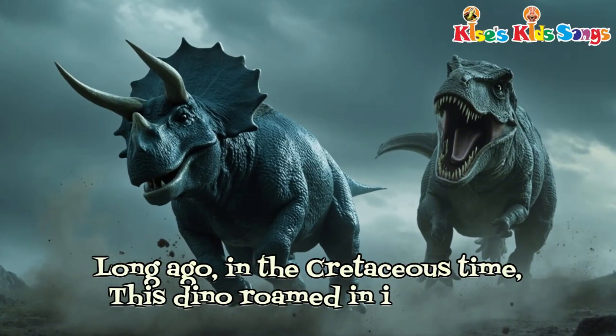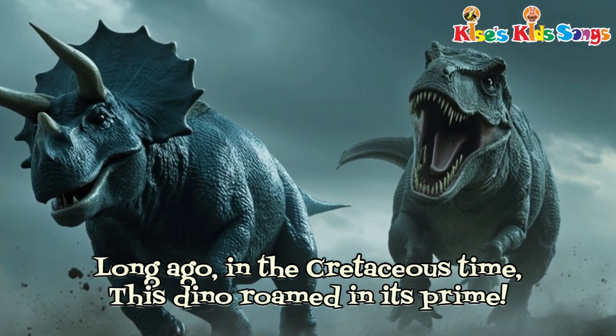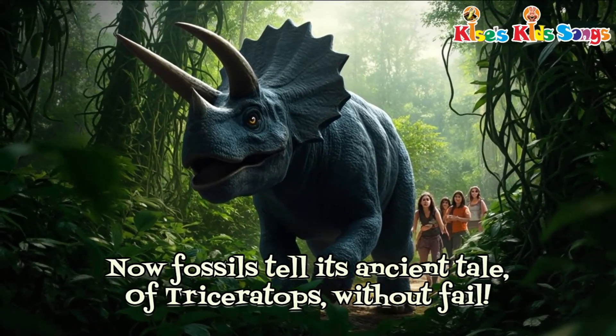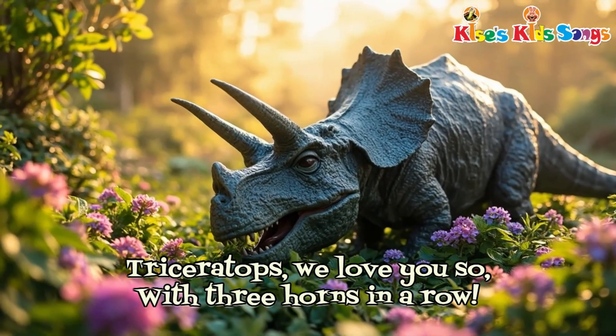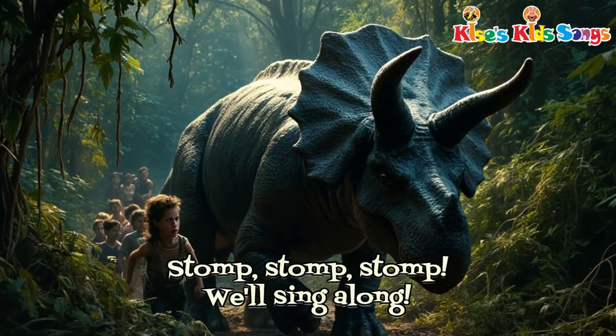Long ago in the Cretaceous time, this dino roamed in its prime. Now fossils tell its ancient tale of Triceratops, without fail. Triceratops, we love you so. With three horns in a row. Stomp, stomp, stomp. We'll sing along.